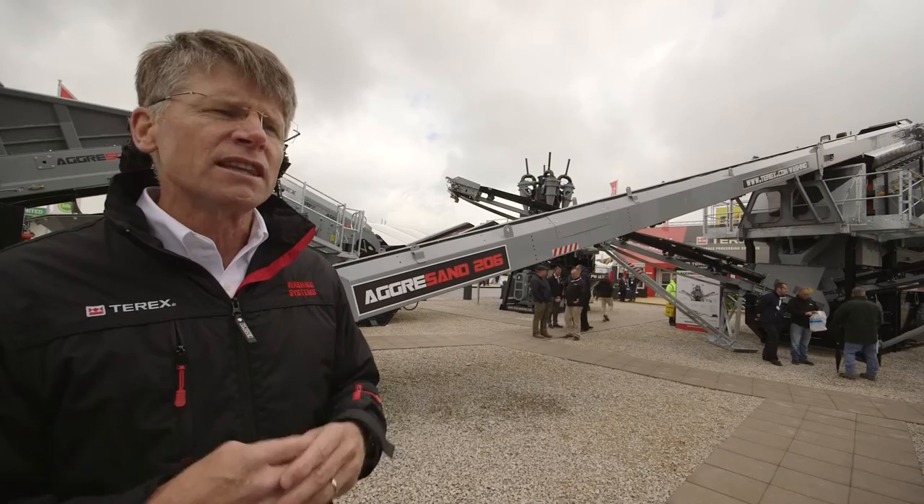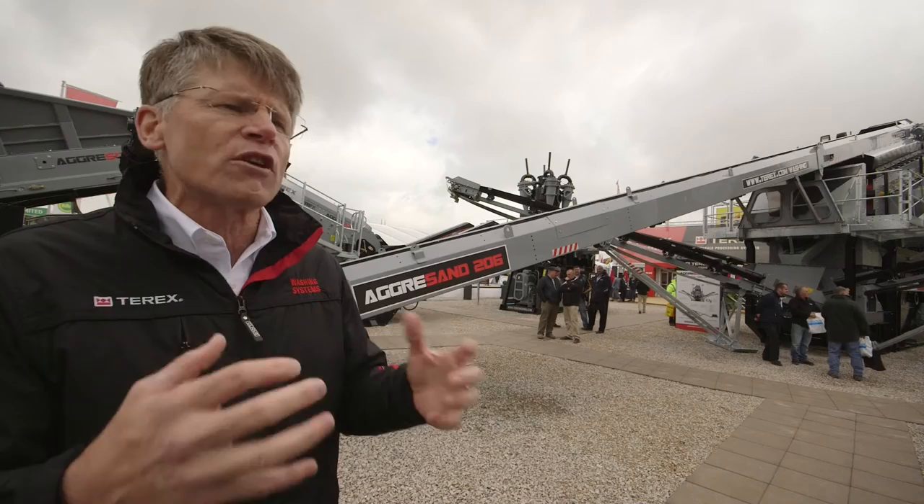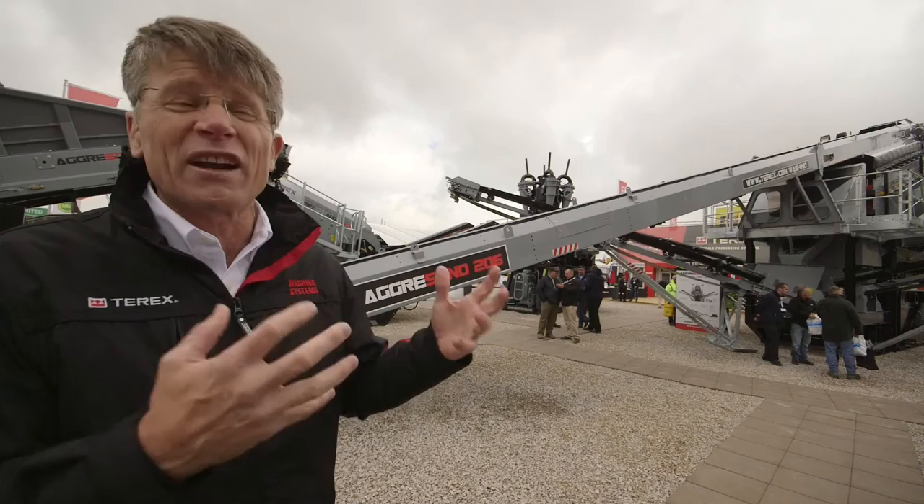The next is our new Ultrafines, and that's for the customers that have to deal with recovery in their ponds. They're always under pressure to have better material going into the ponds, or frankly less material going into the ponds. And this machine helps them do that.